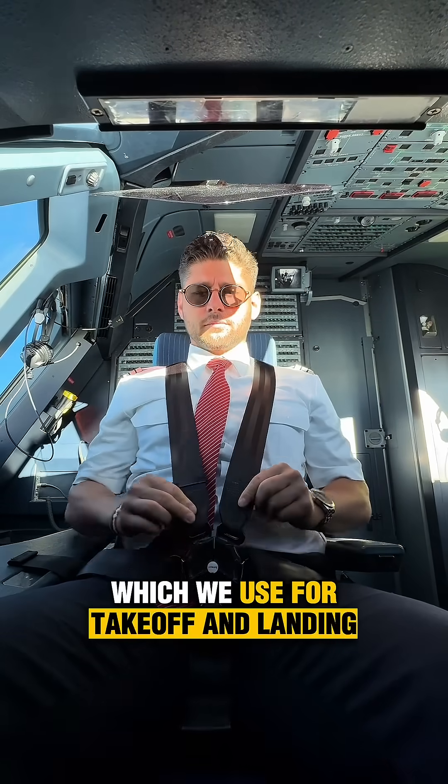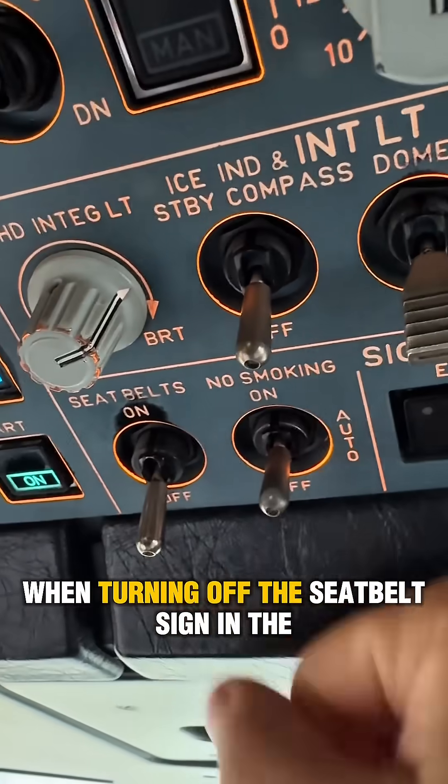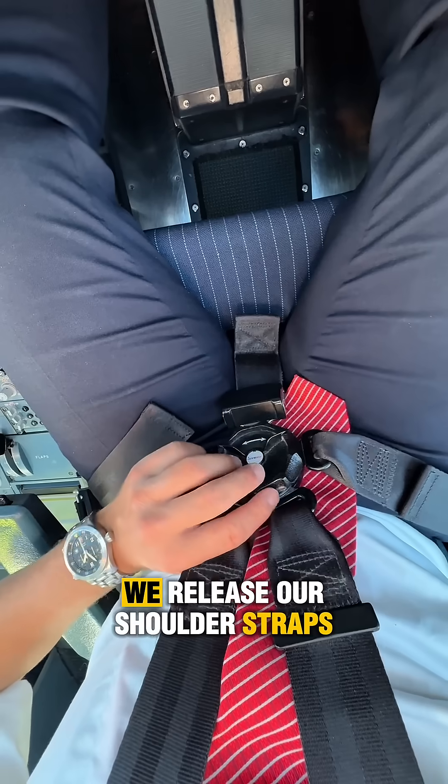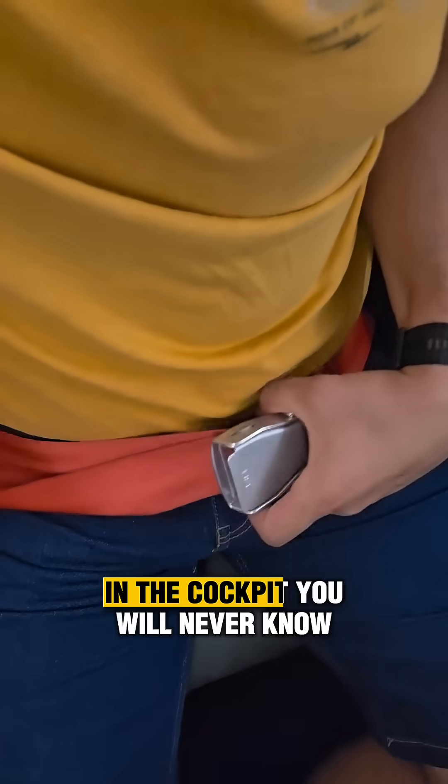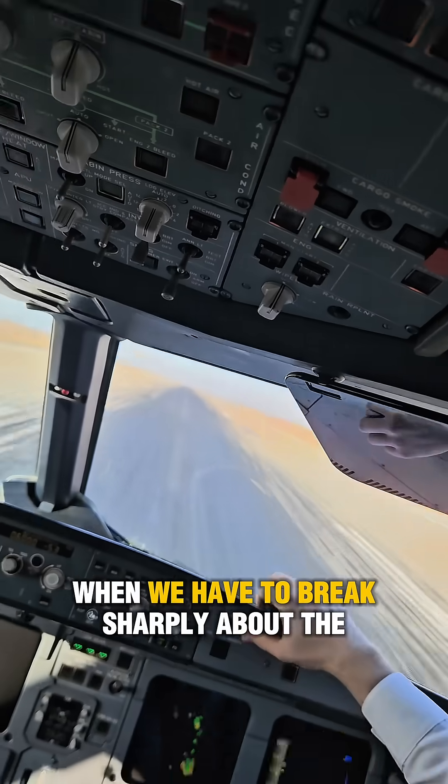In the cockpit, we have a five-point seat belt which we use for takeoff and landing. When the seat belt sign is turned off in the cabin, we release our shoulder straps. The lower three harnesses we will always wear.